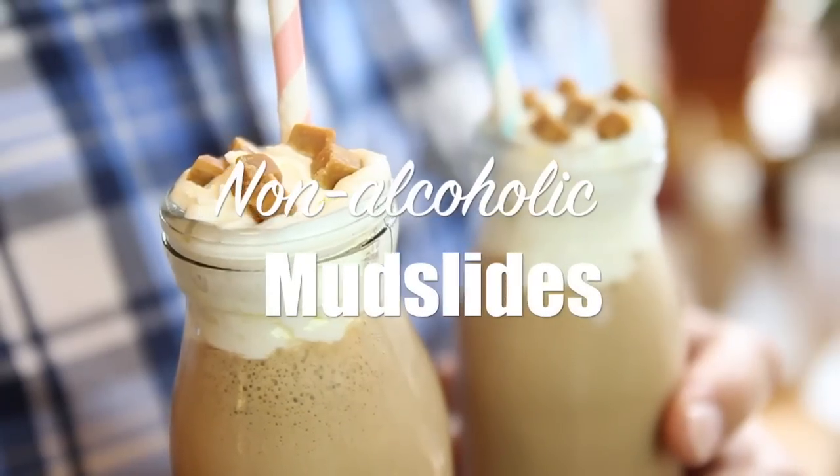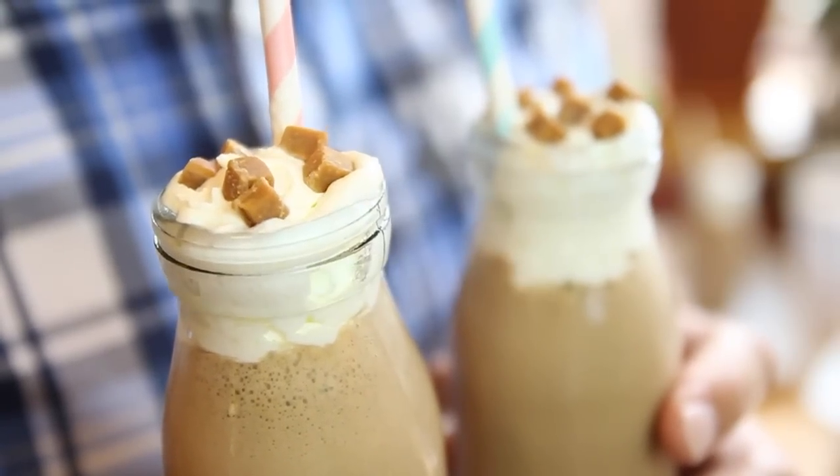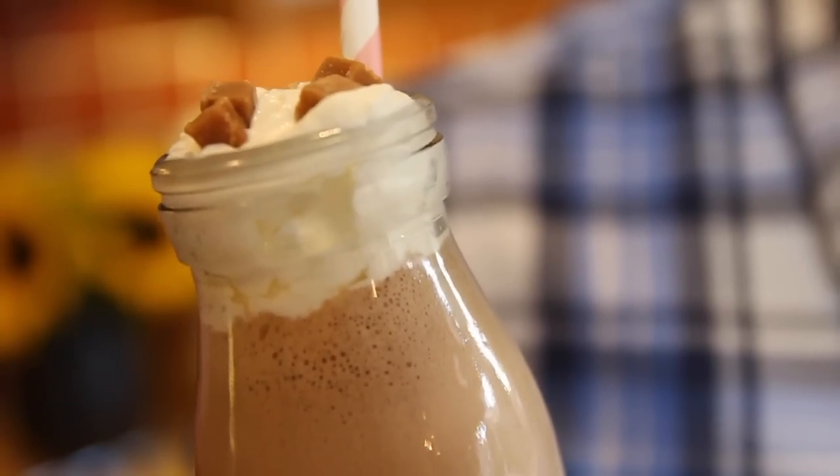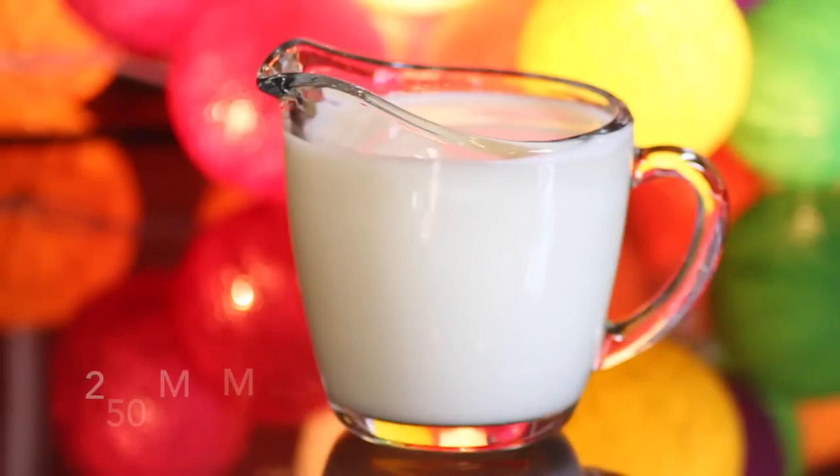Hey guys, how about these — my version of a non-alcoholic mudslide cocktail. It should be no surprise to any of you that I love my cocktails, I love chocolate, and I love coffee, and these tick all of those boxes. Plus they're non-alcoholic, so you can have them whenever you fancy. We've got chocolate, we've got coffee with an amazing caffeine kick — so they're really one for the grown-ups.